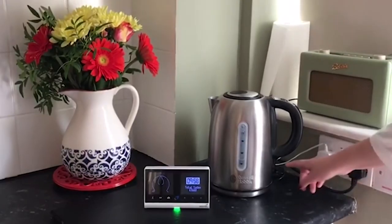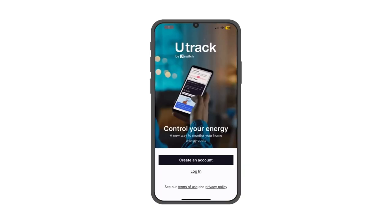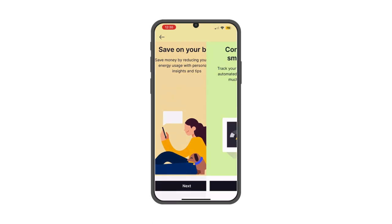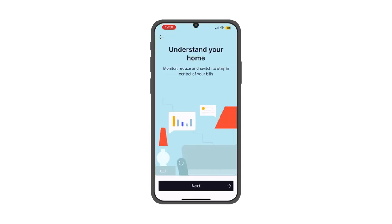A smart meter can give you updates every 30 minutes on your gas and electricity usage, so you can see how much your household is using and spending at any time. But wouldn't it be helpful to get a little more insight? Free apps like Utrack connect to your smart meter to give you more information, advice, and even rewards to help you use less energy and lower your bills.